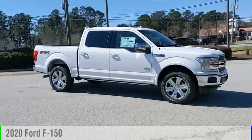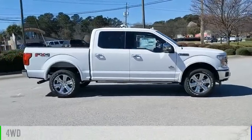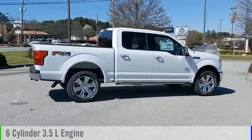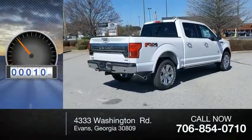Take a ride in the 2020 F-150. This vehicle is powered by a four-wheel drive, six-cylinder, 3.5-liter engine, and comes with an automatic transmission. This vehicle has less than 100 miles.